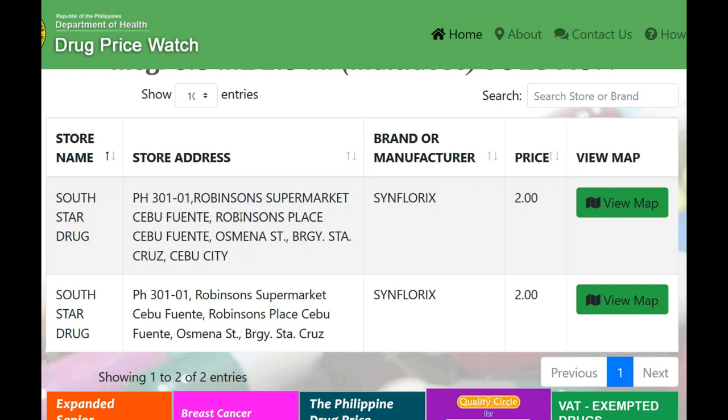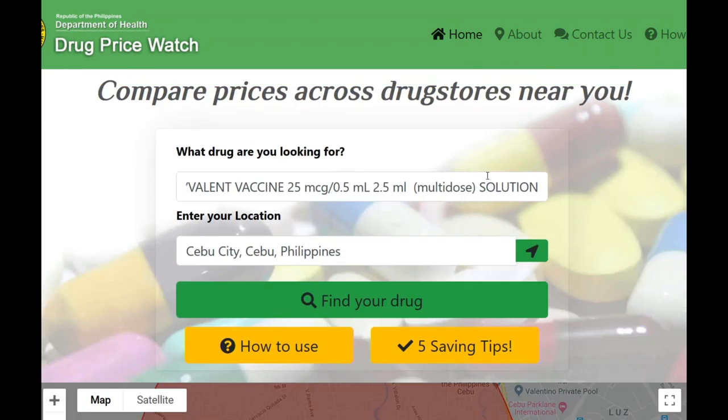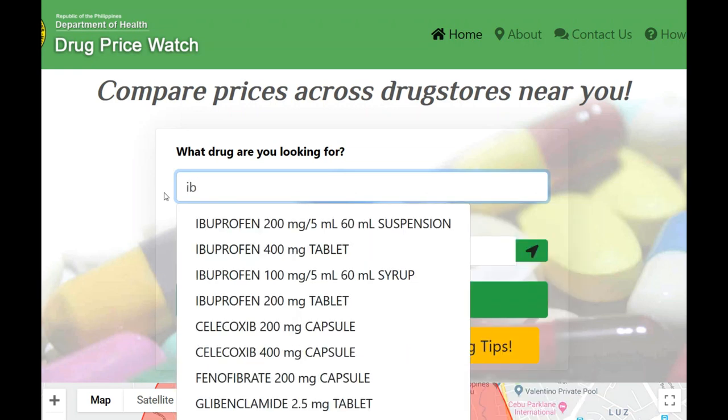South Star Drug is in Robinson's Supermarket at Fuente Circle, and I believe they're in Robinson's at the new Galleria too, which is between SM Cebu City Mall and the downtown area. It gives you the price per pill. I'm sure you can find these prescription medications at other pharmacies in the Philippines, but those companies have not provided information to this government site, so they don't come up on the map. But it gives you an idea of pricing anyway.